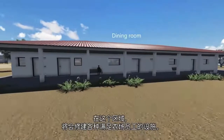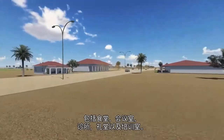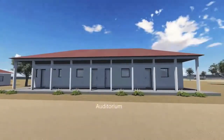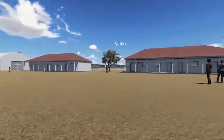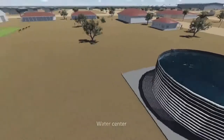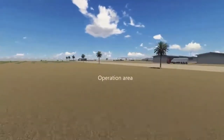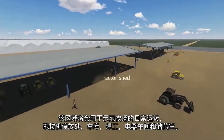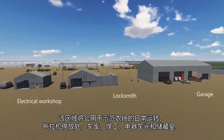This area will include all the necessary supporting structures for the employees of the farm. It will comprise a dining room, offices, clinic, auditorium, and training classes. This area will also be used for the daily operation of the model farm, and will include a tractor shed, garage, locksmith workshop, electrical workshop, and storage facilities.